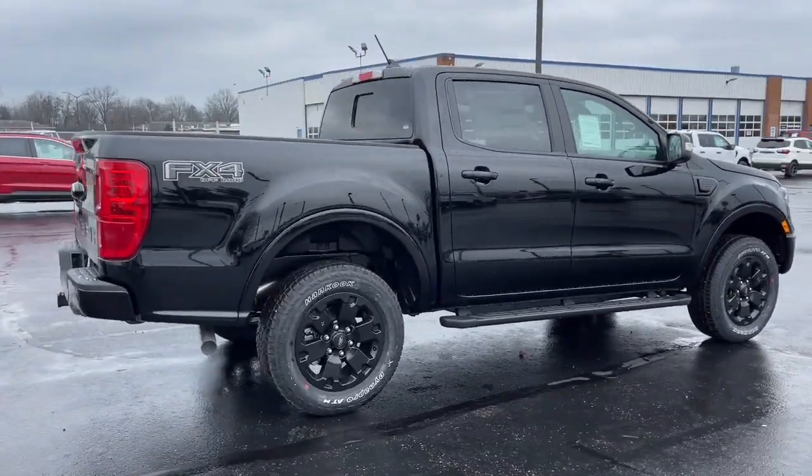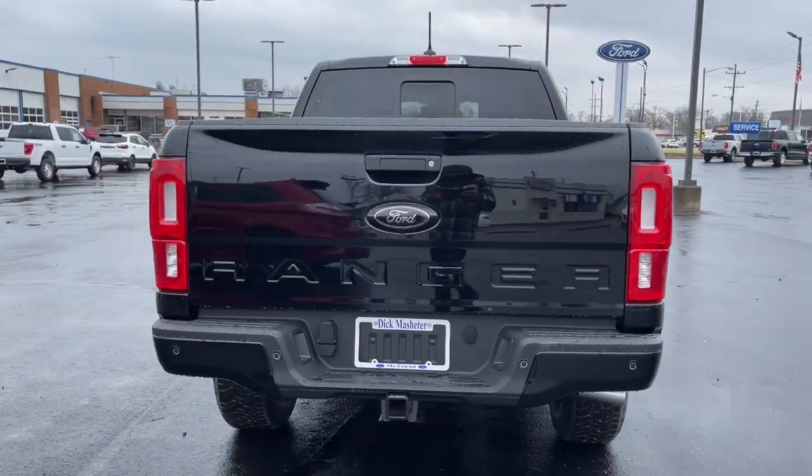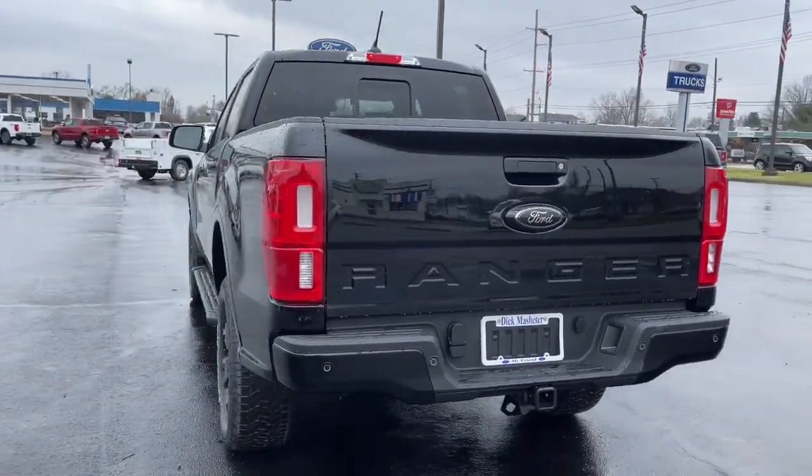Whether you need to tap its surprising payload and tow capacity for work or play, you'll appreciate its strength and efficiency, even under extreme conditions.